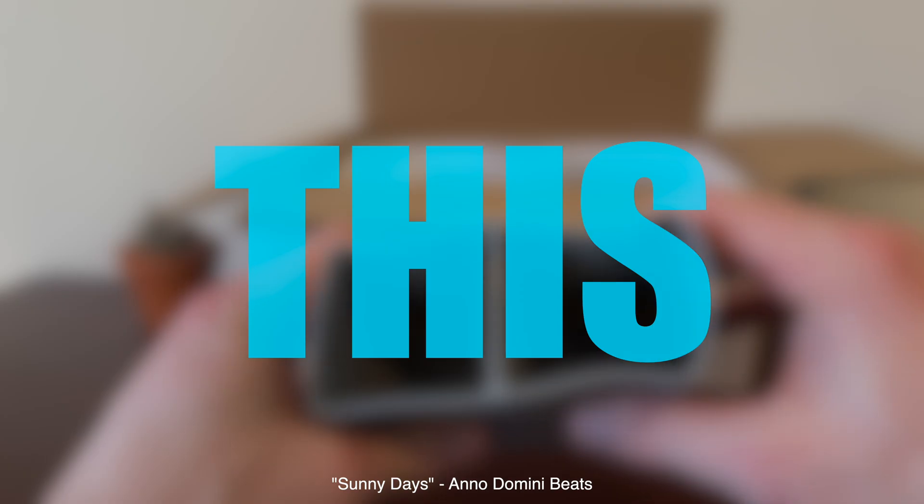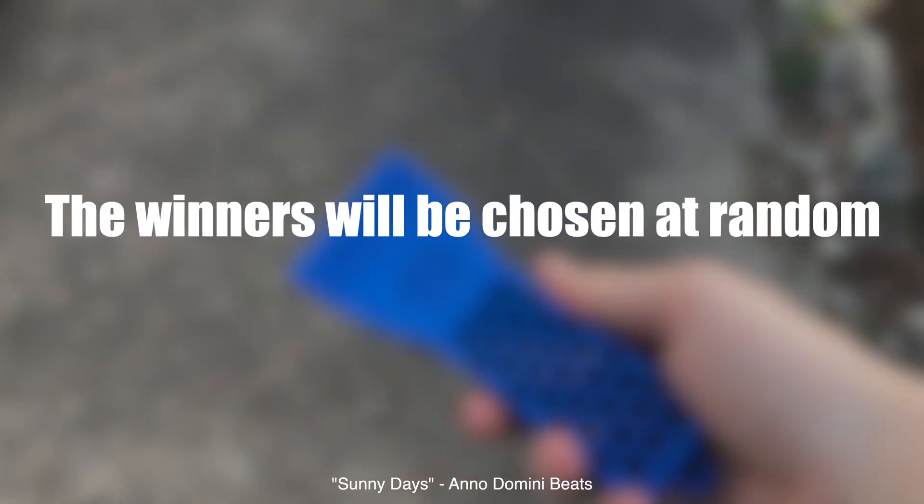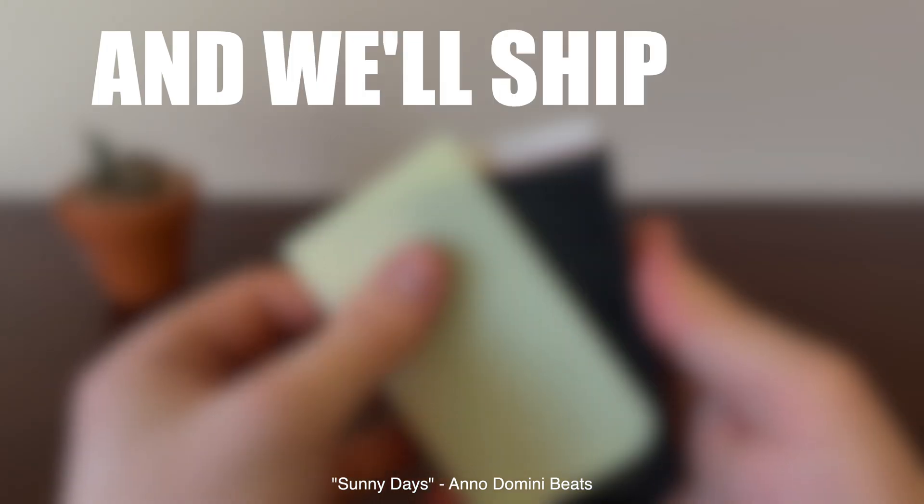We're giving away three items from this video for free. Just subscribe, like the video, and comment which one you want. The winners will be chosen at random next month and we'll ship you your item for free. Good luck.